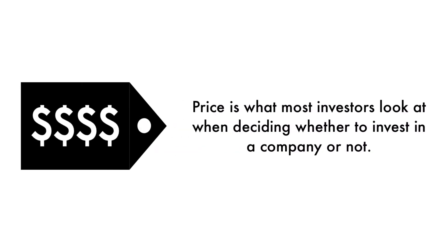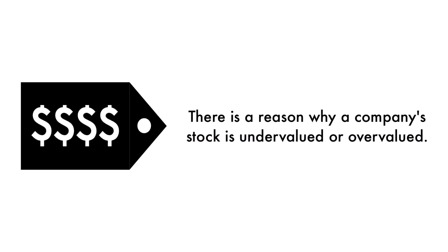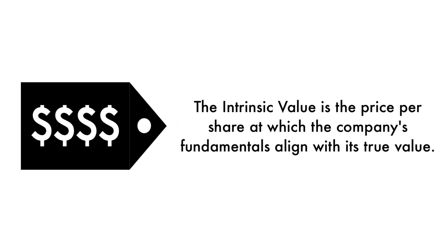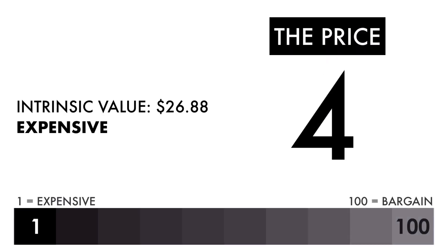Finally, let's look at the company's price. Price is what most investors look at when deciding whether to invest in a company or not, but price per share shouldn't be the most important consideration. That's why 20% of this analysis is attributed to the company's intrinsic value. There is a reason why a company's stock is undervalued or overvalued — an undervalued stock may be undervalued because it's simply a terrible business, and the other side is true as well. The price factor is made up of only one metric. Basically, the intrinsic value is the price per share at which the company's fundamentals align with its true value when compared to its current stock price. Based on this grade, I would consider this price to be expensive — if you're looking solely at the price per share, this shouldn't be a company you should invest in.